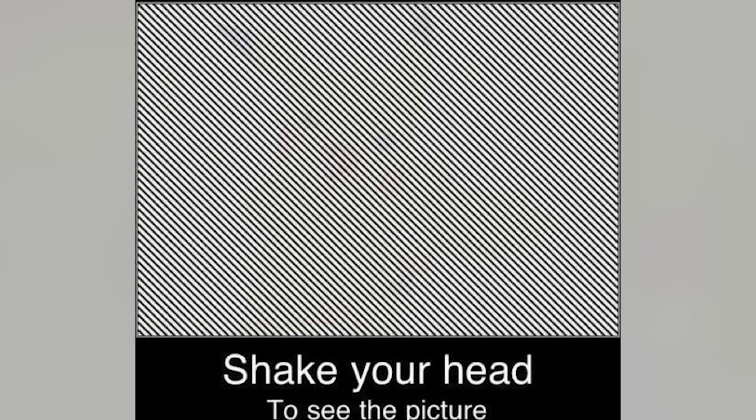On our screen right now it looks like we just have a bunch of black and white lines, but there is actually something else here. If you shake your head left or right, you'll end up seeing something inside of these lines. Comment down below what you see and then I'll reveal the answer.